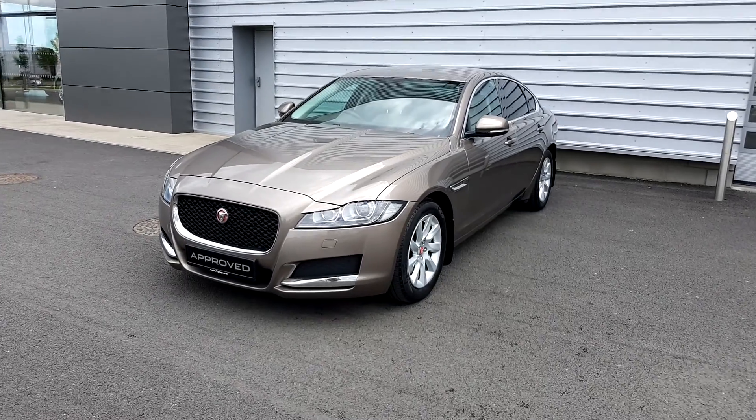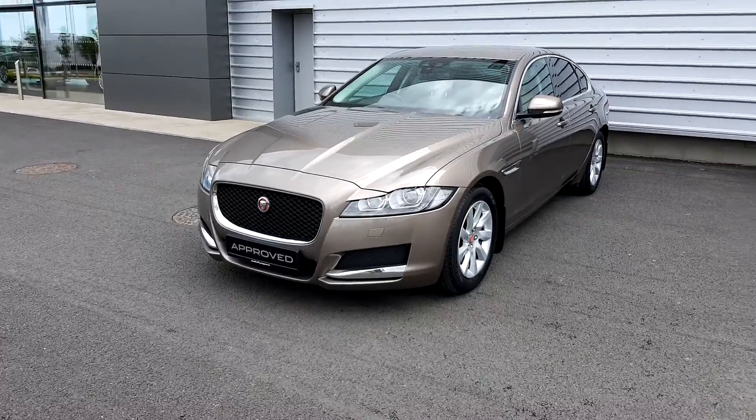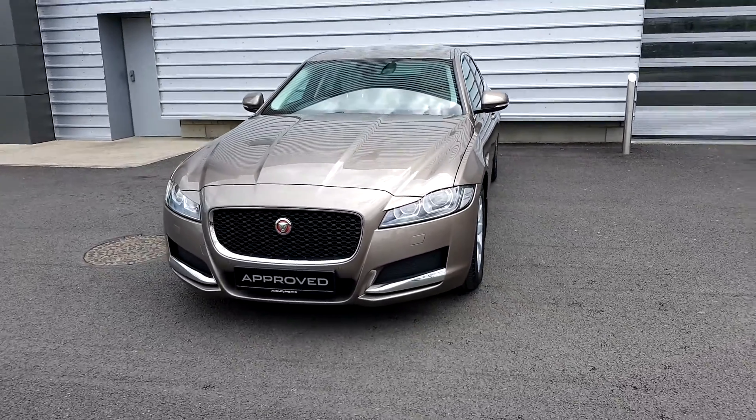Hello, welcome to Jota for Jaguar Land Rover and Airside Swords. Today we're looking at the 2017 Jaguar XF finished in Kaikoura stone metallic paint.